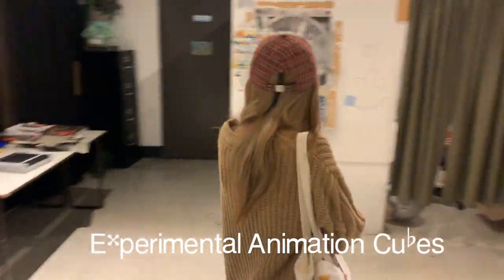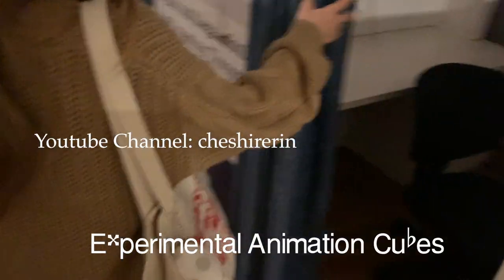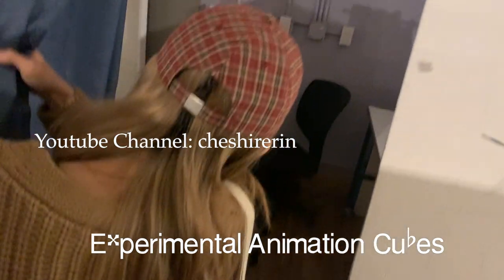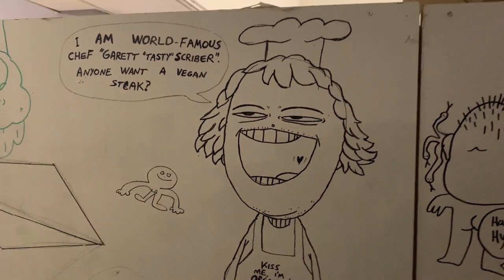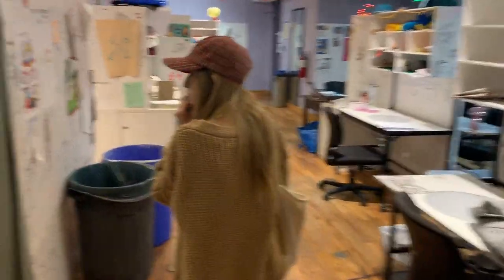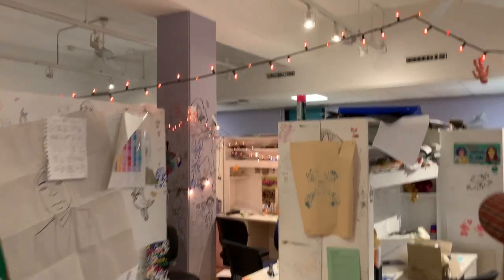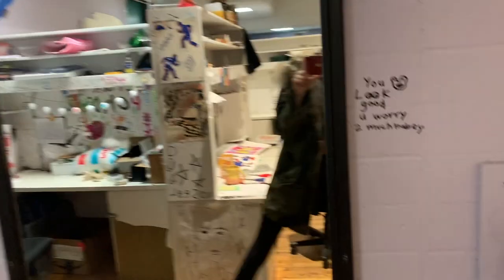Erin, who also has a YouTube channel and does experimental character animated vlogs, is showing us around the experimental facilities. These are the cubes of all the experimental animators. They are much smaller — the space is much smaller than the ones we have — but it's way cozier. They have a nice floor, nice fairy lights.